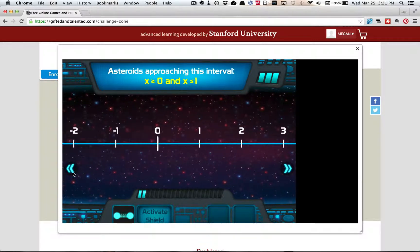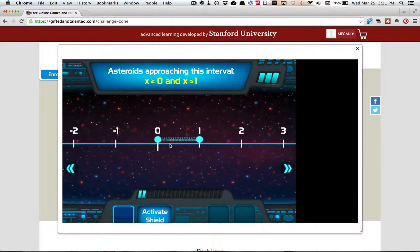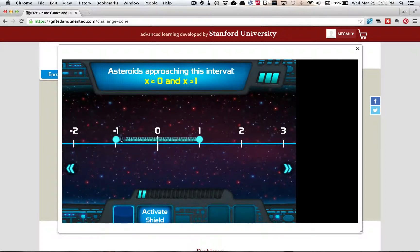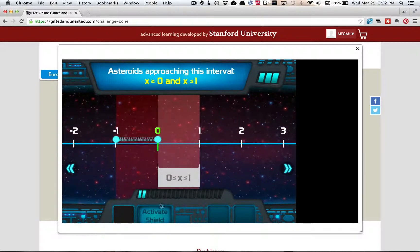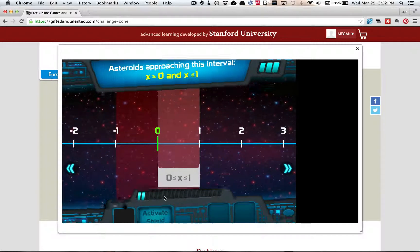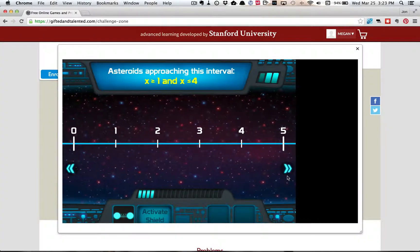So what happens if you get it in the wrong spot? Then it crashes. So why don't you try putting it in the wrong spot? So the asteroids get through and it damages your space station. And just like Penguin Chill, after you do a certain number of questions, the game ends and you either win or lose.